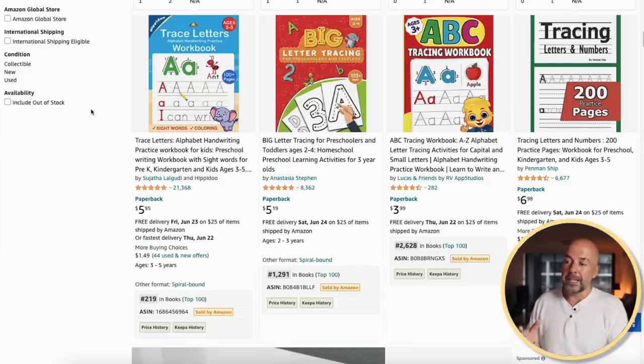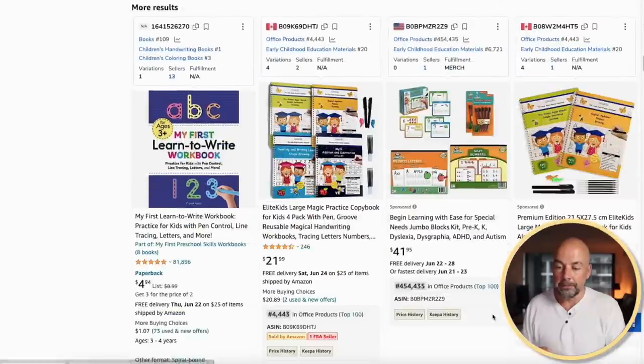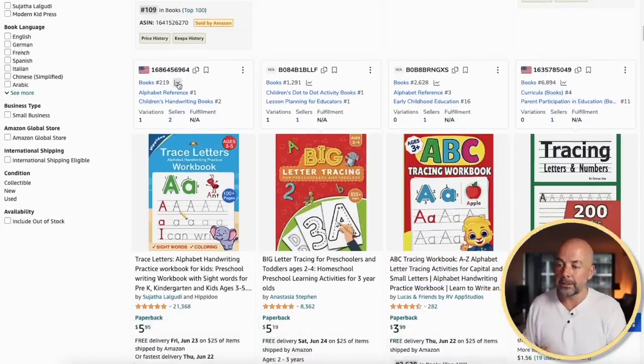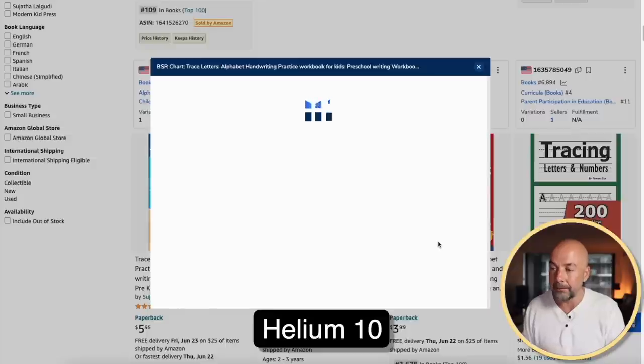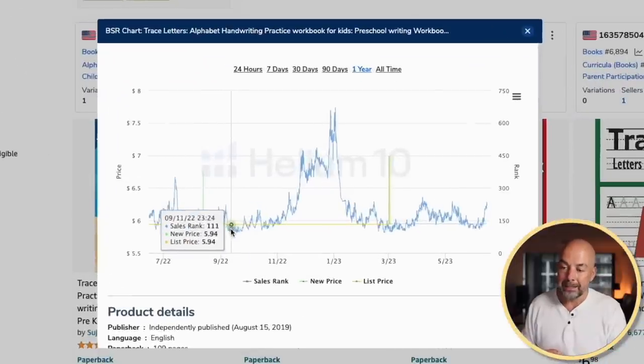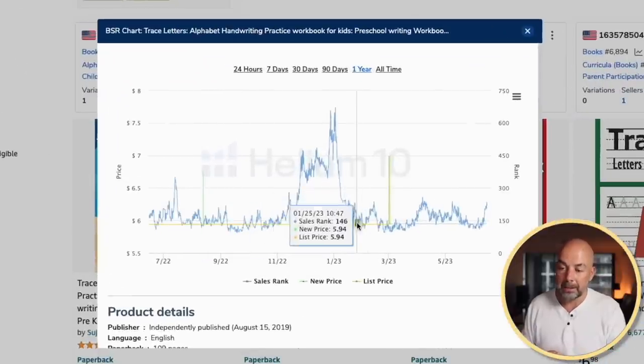The first book I'm going to tell you about is the Letter Tracing Workbook, and all of these have got excellent low bestsellers ranks. I have a plugin installed from Helium 10 which shows us a graph of sales. If we go to the one-year view, we can see that each year around September and the beginning of the year, the bestsellers ranks drop significantly, which corresponds to an increase in sales.